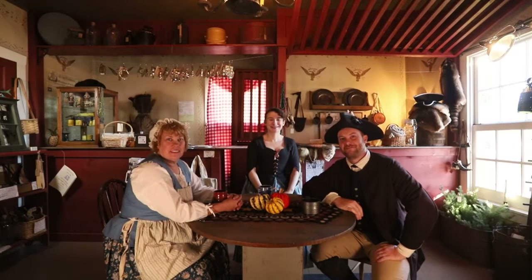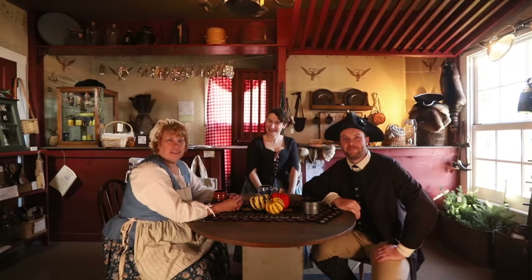Good day. I'm here at Sassafras Creek Originals in St. Genevieve, Missouri. It's the oldest settlement west of the Mississippi River, founded in 1730. That's why we are wearing colonial clothes today.